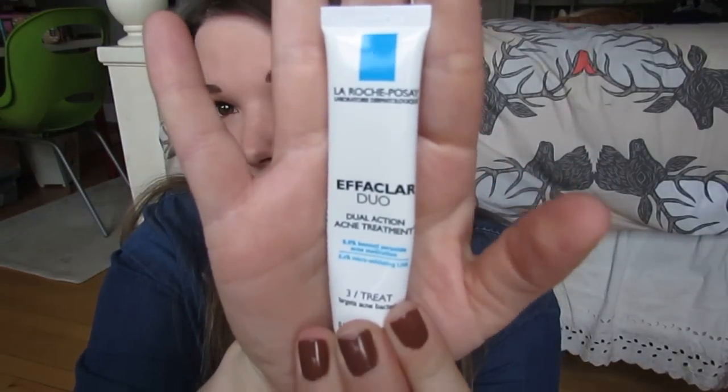Not everything I'm going to show you is from a natural brand, but several things are. This one is not, but it's something I'm still using that I talk about all the time: the La Roche-Posay Effaclar Duo. I use this as a spot treatment. When I feel a pimple coming in and put this on it, it stops the pimple from fully forming. If you're quick about it and get it before it's fully formed, you're golden.